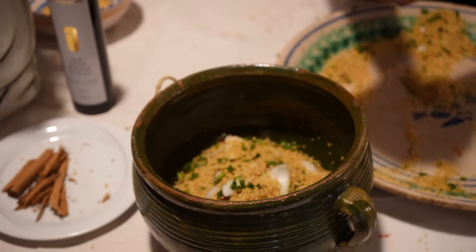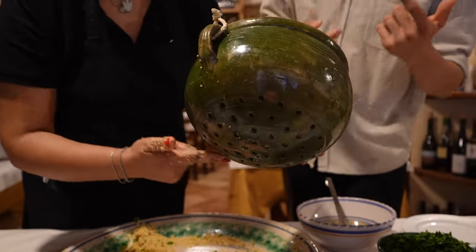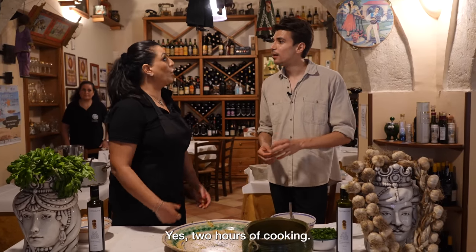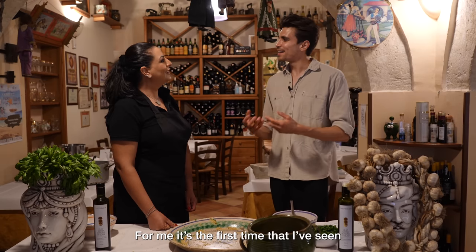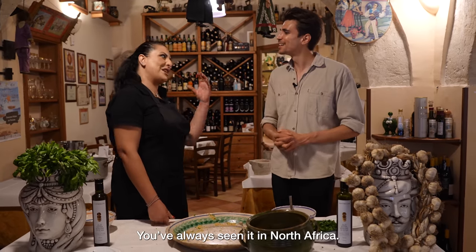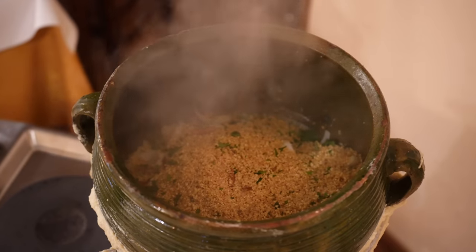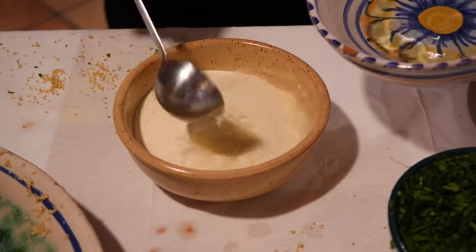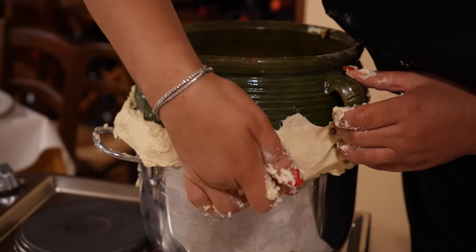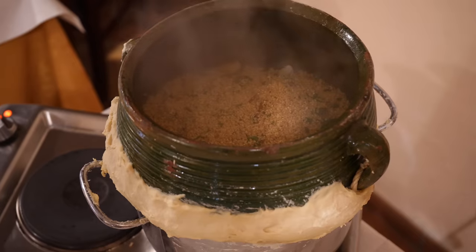She's pouring it into the couscousiera, a dedicated vessel to cook the couscous in. The couscous doesn't cook in boiling water — it has holes on the bottom and cooks only by steam. It takes about two hours of cooking. She made a paste out of flour and water — a soft dough that she tapes all around the vessel, blocking any steam escaping from the sides so it really cooks the couscous well. What a cool ancient technique to see here in Sicily.